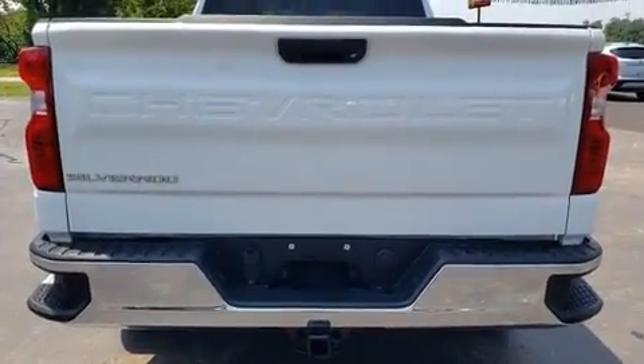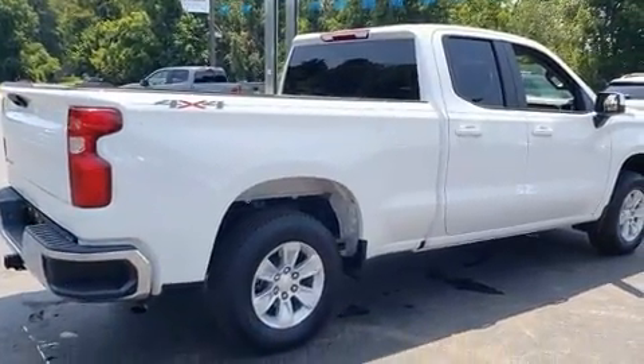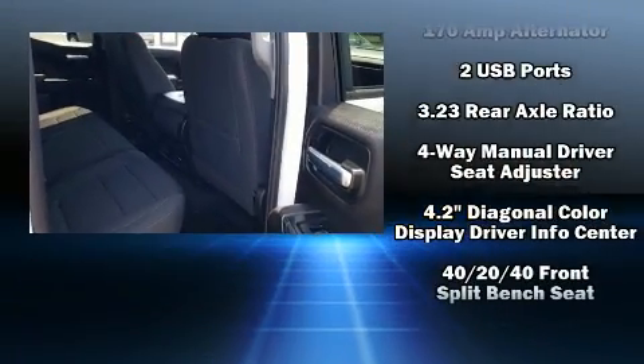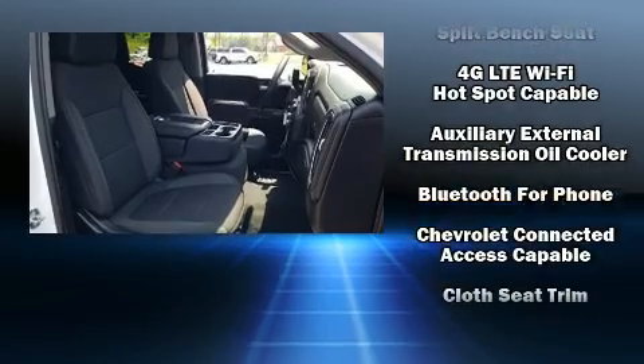Comfort and convenience were prioritized within, evidenced by amenities such as front and rear reading lights, a tachometer, variably intermittent wipers, heated door mirrors, remote keyless entry, and power windows.